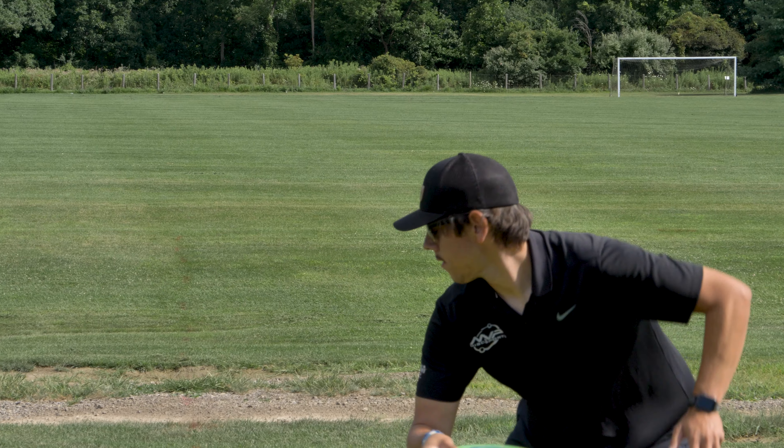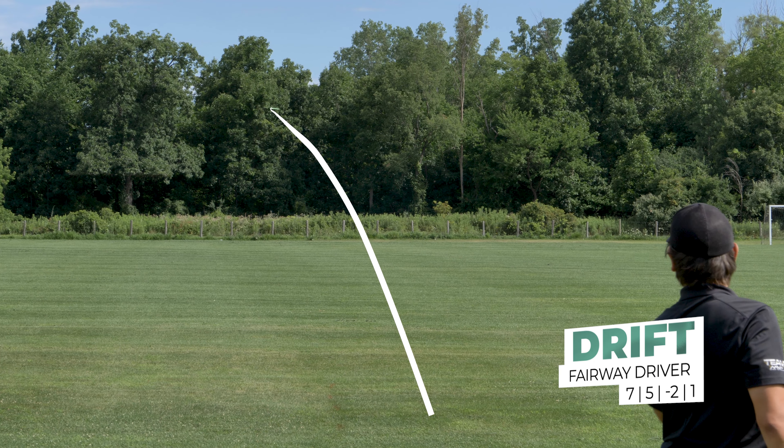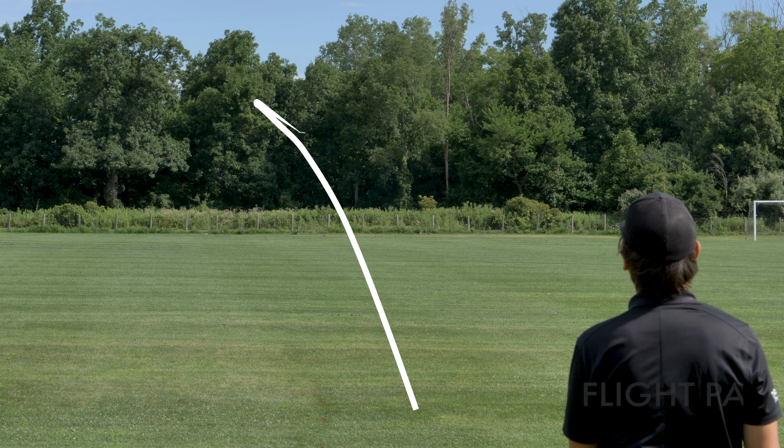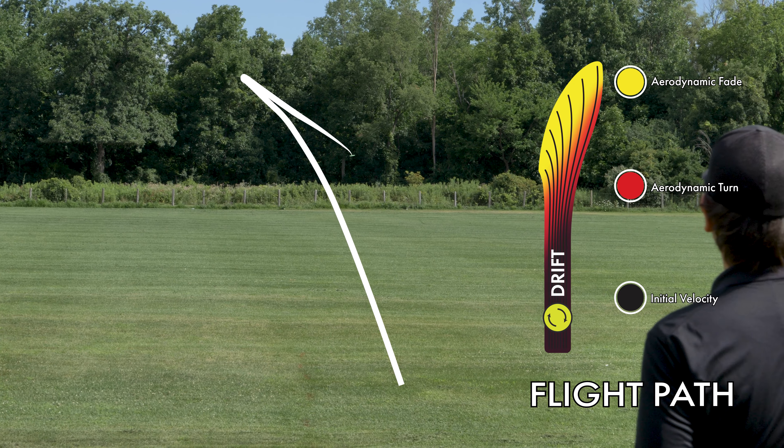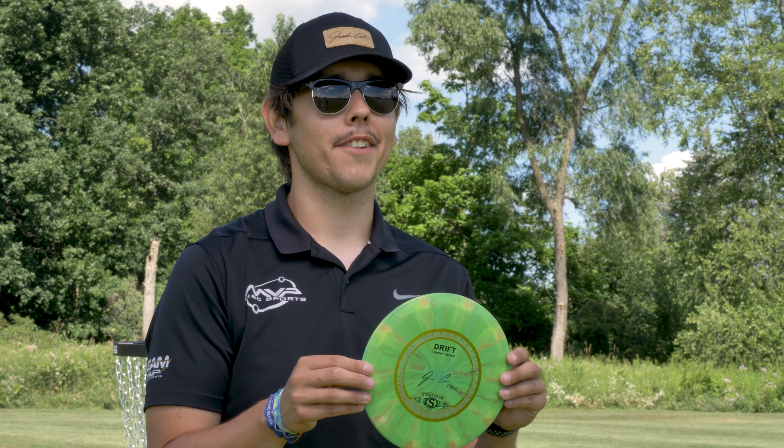Now we are on to the fairway drivers. First up, my cosmic neutron drift — this one is one of my favorite discs in my bag right now because I can hyzer flip it, I can get it to go any direction I want. It's that nice slow control speed and it's one of my favorites right now.